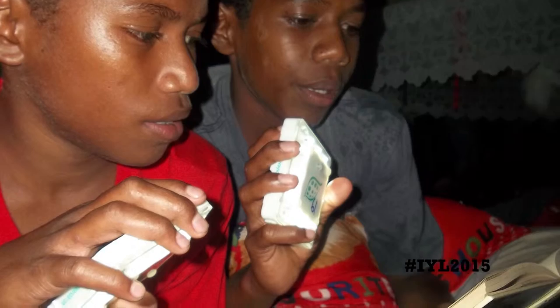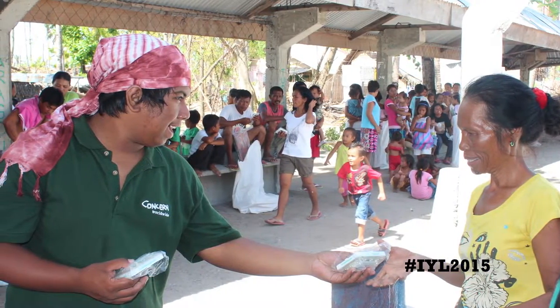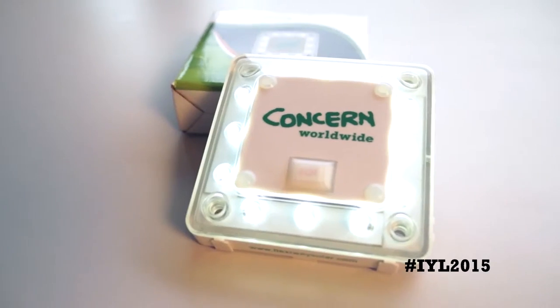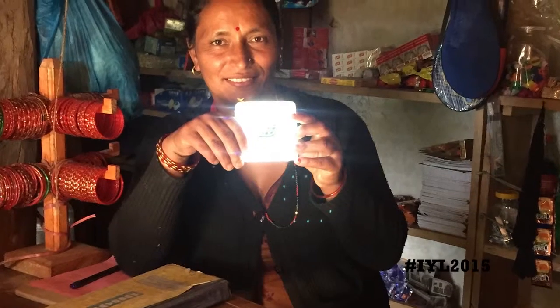A few years ago, Concern initially challenged Flexibase Solar to come up with the world's first five-year solar light. The specification was quite simple: we needed a robust, small, easy-to-use device. After a number of prototypes, this is the final product. This light will provide about eight hours of light after an eight-hour charge. It's designed to light a small room with 24 lumens, and if it's looked after, it lasts about three years.